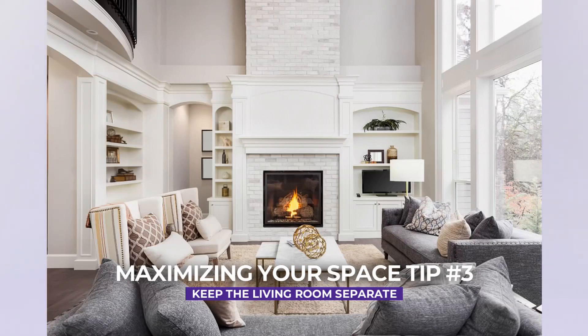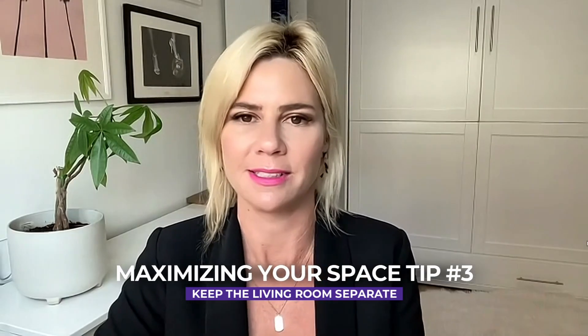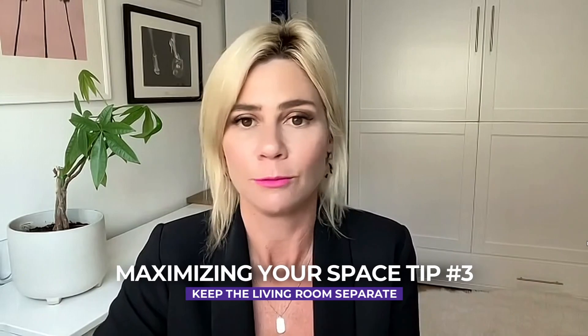A lot of us grew up with a formal living room and a family room — rooms that don't even get used. We weren't even allowed to sit on the couch in the formal living room growing up. These days, using a distinct living room as a family room, a cozy room, a TV room, and keeping your kitchen separate is really a good way to maximize the space and still have a really usable room.